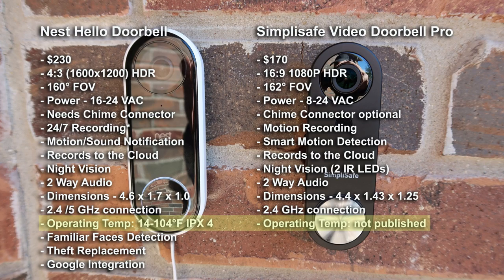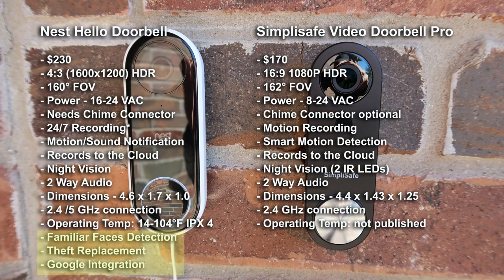The Nest Hello also offers more features like their familiar faces option and theft replacement, which they added as an afterthought — I hope SimpliSafe will do the same. Also, Nest is owned by Google so it is a given that it is integrated with Google Home devices.